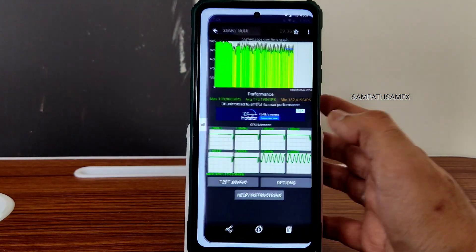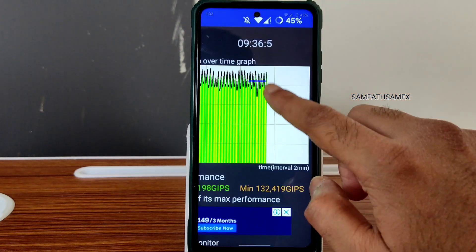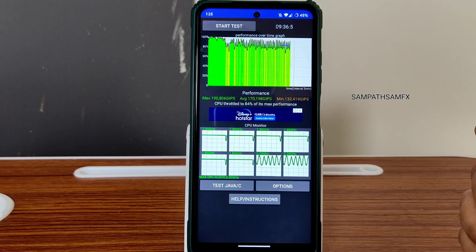I have been running the CPU throttling test for the last 9 minutes and 36 seconds. The maximum is 190, average is 170, and minimum is 132 — totaling 84% of its maximum performance, which is good in my opinion.